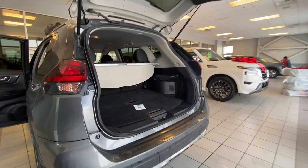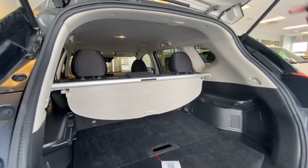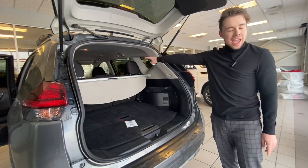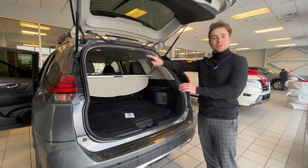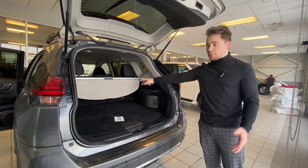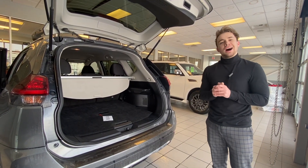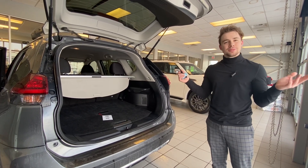And then we have the back here and there's tons and tons of room. So not only will this be able to handle every passenger no matter how tall they are, this will be able to handle every bit of luggage, every bit of whatever you want to haul in here. Please let me know what you think — I'd love to help you. Let us know and we'll talk to you later. Thanks.